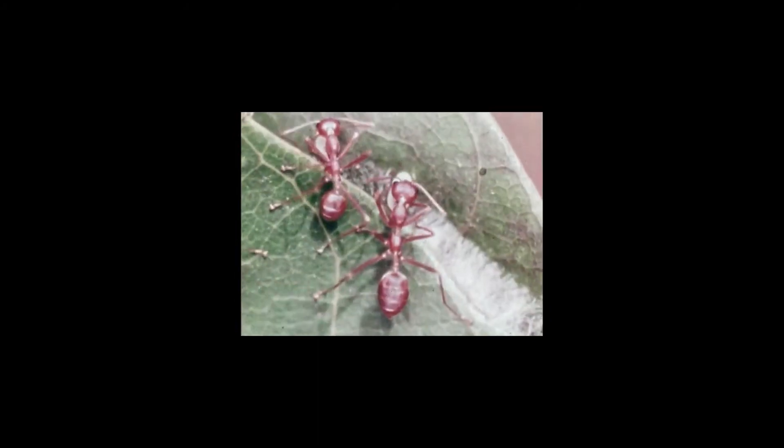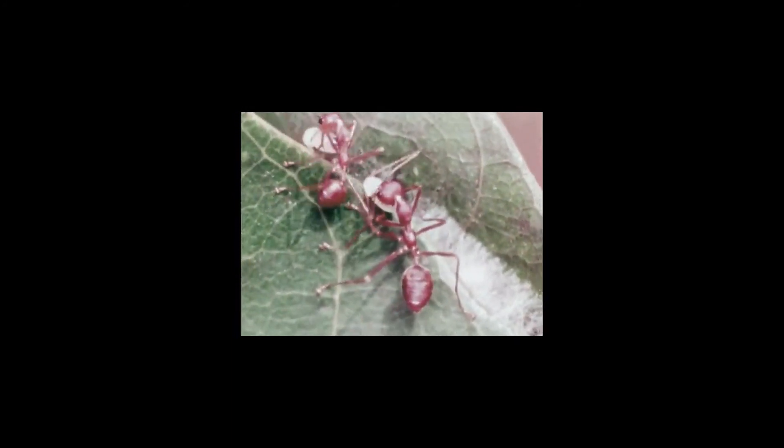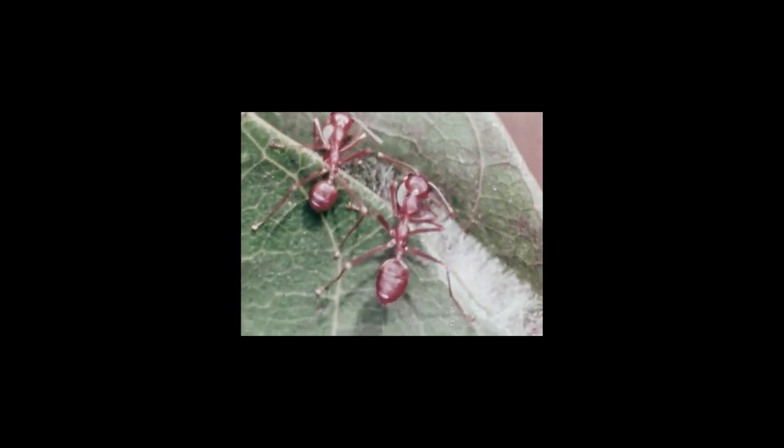As with any other highly organized project, there is a division of labor. Some do the holding and others do the weaving. Soon the ants have built a firm and dense connection between the leaves, using their own larvae as their tools.